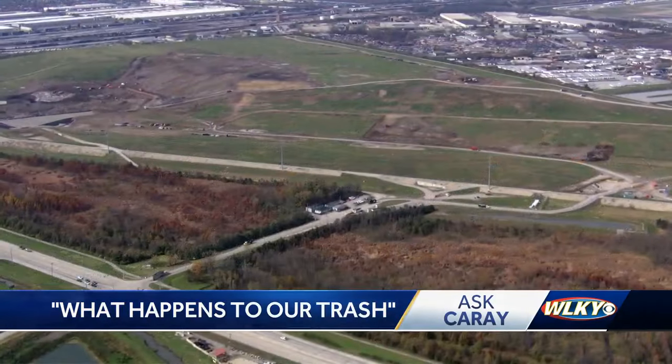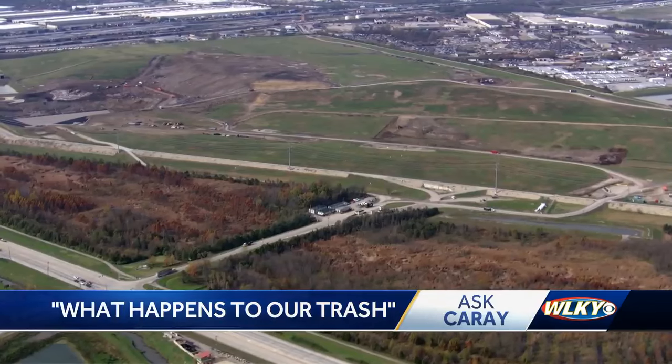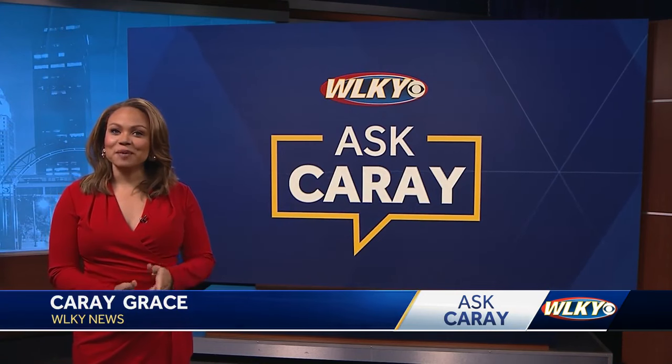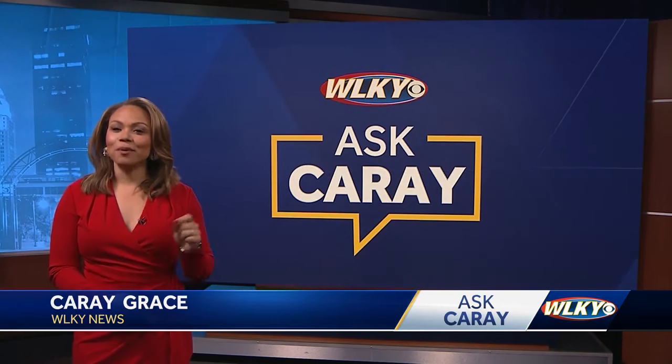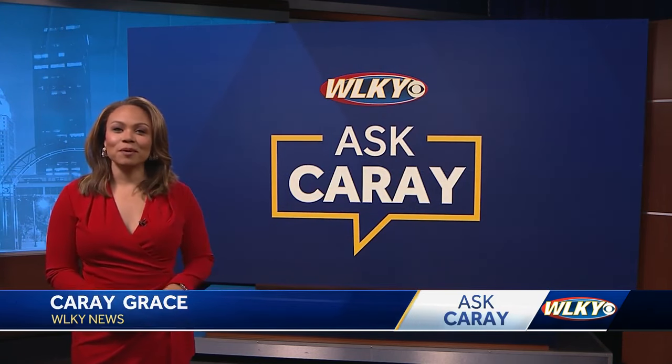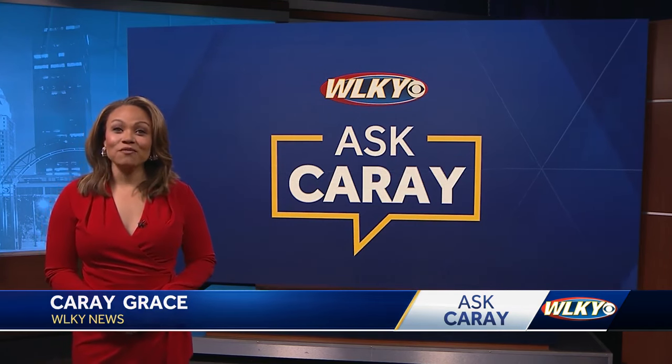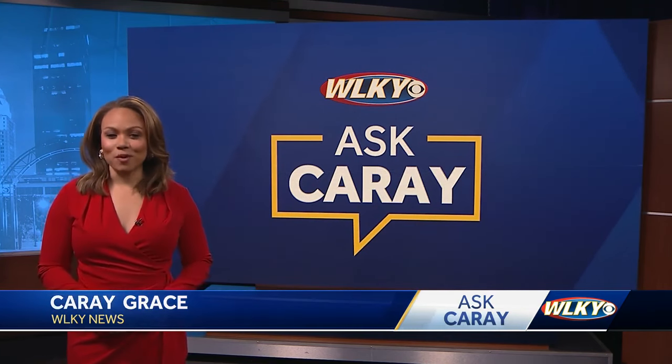The renewable natural gas is also allocated to a portion of Waste Management's natural gas powered collection fleet. Hammons thanked everyone who helps make their job easier, but noted what makes it harder: people putting unwanted items like tires and toilets into their garbage cans — so don't do that. If you have a question, you can always ask by scanning the QR code or finding the submission form on our website.